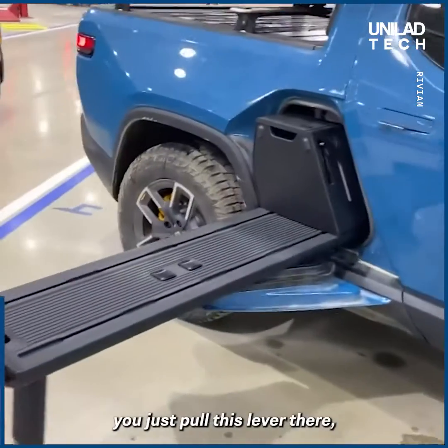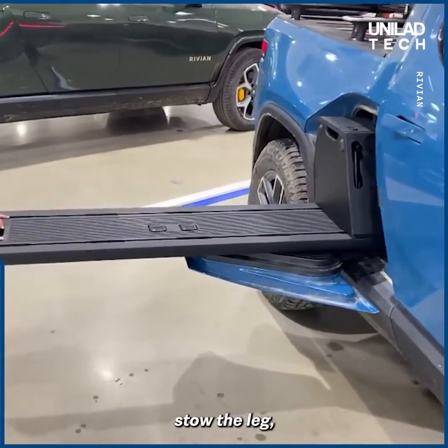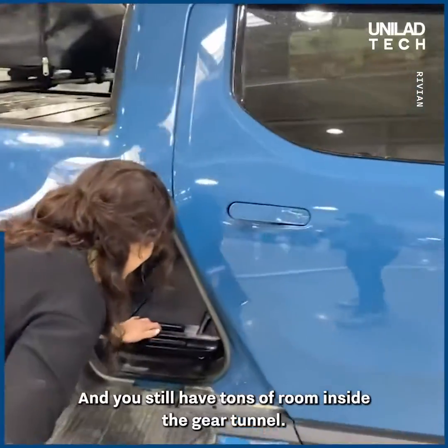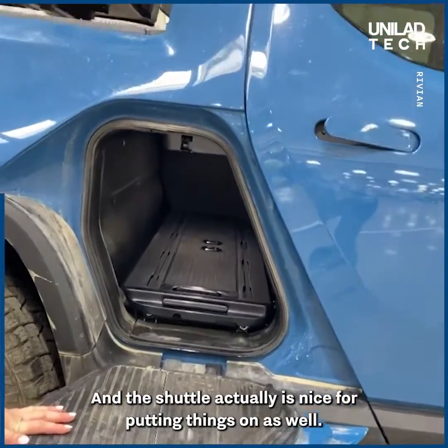When you want to put it away, you just put it slightly in there, screw the leg, and just slide it away. And you still have tons of room inside the gear tunnel. The shuttle is also nice for putting things on.